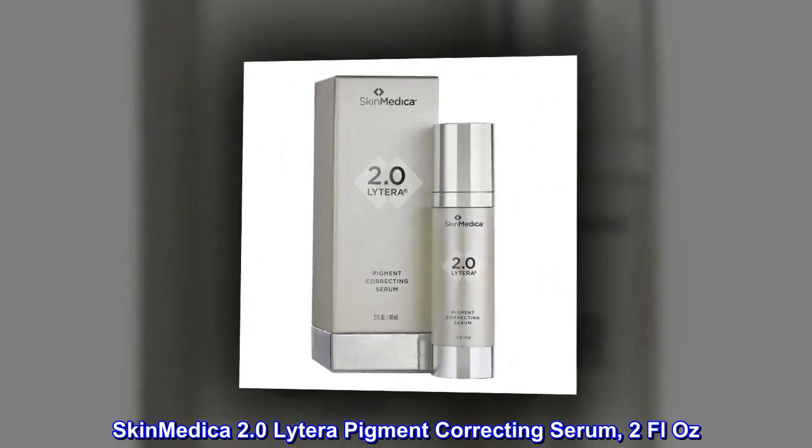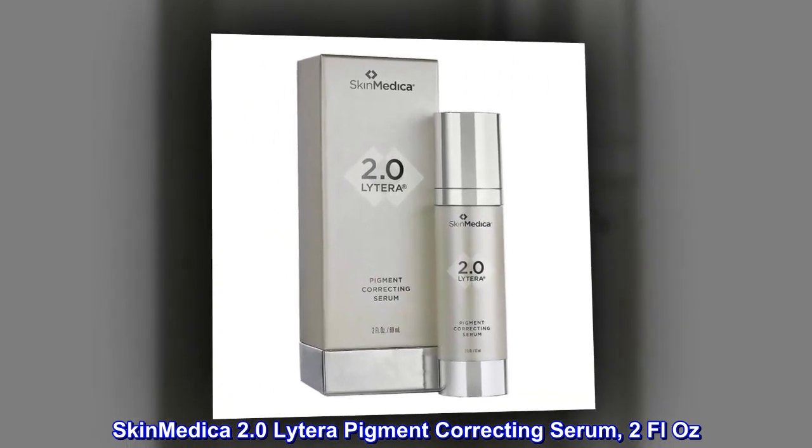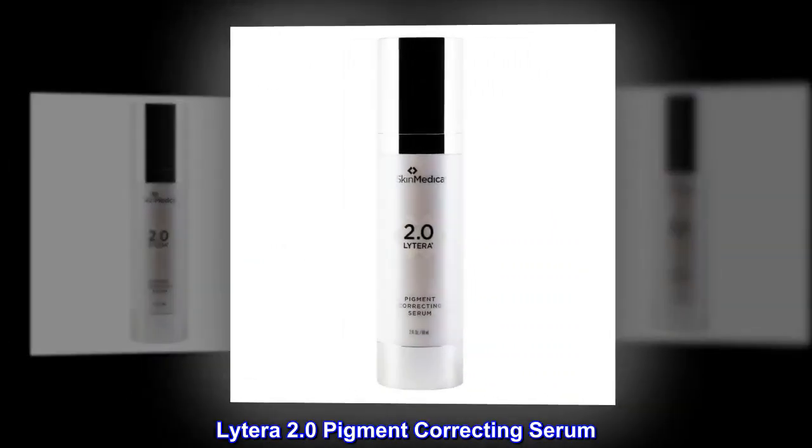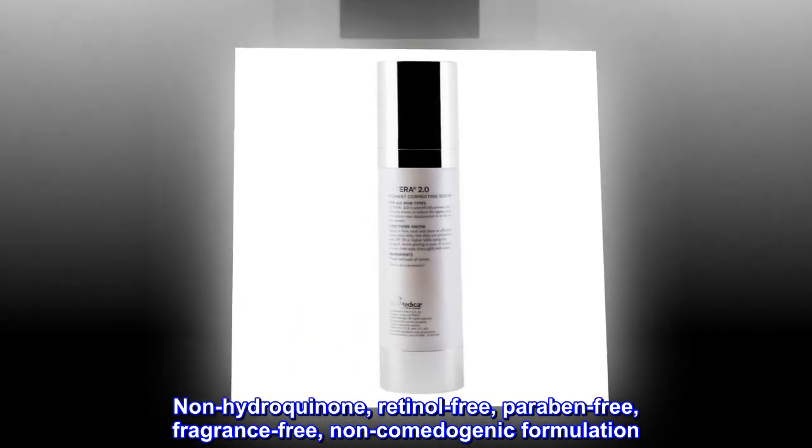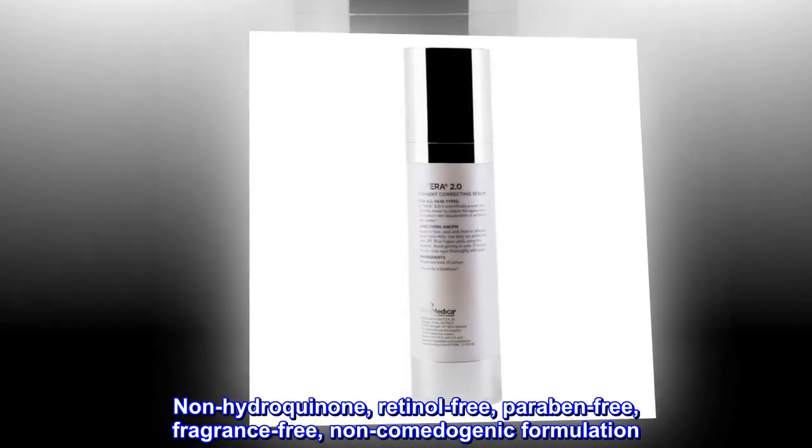SkinMedica Lytera 2.0 Pigment Correcting Serum. A non-hydroquinone, retinol-free, paraben-free, fragrance-free, non-comedogenic formulation.